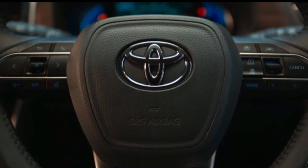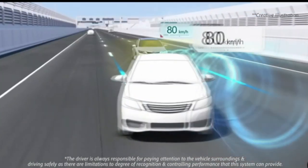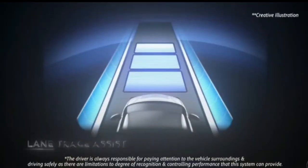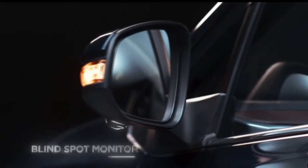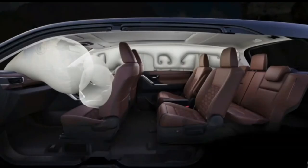When it comes to safety, we never cut corners and the new Innova is no exception. That's why we have introduced Toyota Safety Sense, which is a proven technology globally. Dynamic Radar Cruise Control, Lane Trace Assist, Auto High Beam and Blind Spot Monitor are the key features available. Additionally, electronic parking brakes and six SRS airbags provide greater peace of mind for our customers.